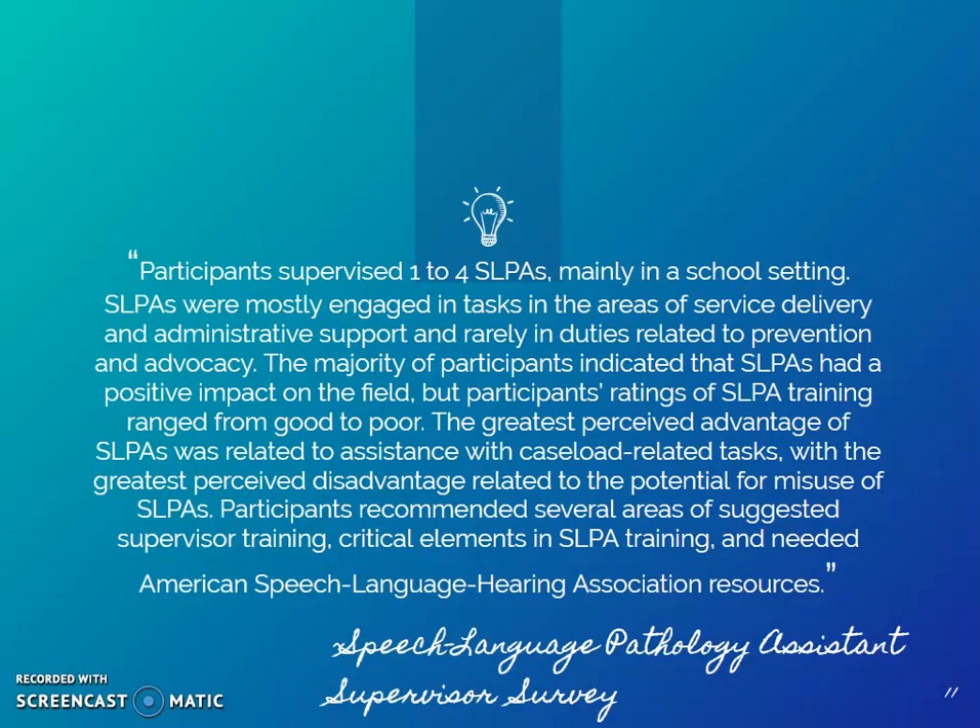Our sister profession surveyed SLPs who supervise speech-language pathology assistants. They found participants supervised one to four SLPAs, mainly in a school setting. SLPAs were mostly engaged in tasks in the area of service delivery and administrative support, rarely in duties related to prevention and advocacy. The majority of participants indicated that SLPAs had a positive impact on the field. The greatest perceived advantage was related to assistants with caseload-related tasks, with the greatest perceived disadvantage related to the potential for misuse of SLPAs.